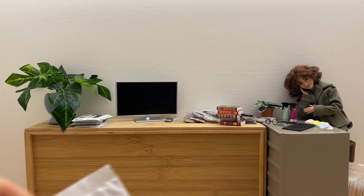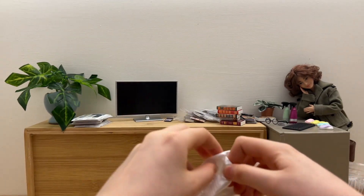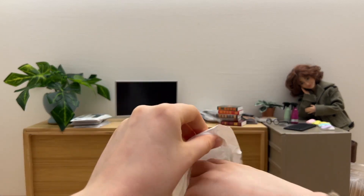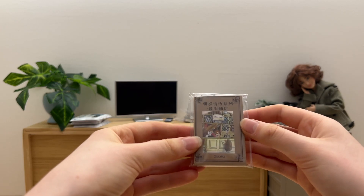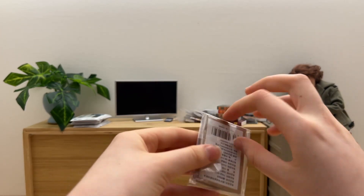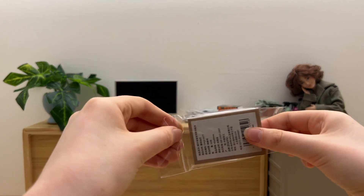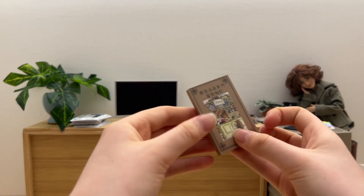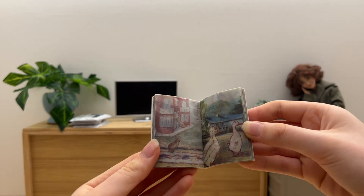In the next package is another mini scrap paper book for posters. I think these will also go well with the ones we opened in the last unboxing.